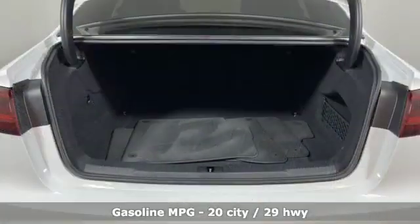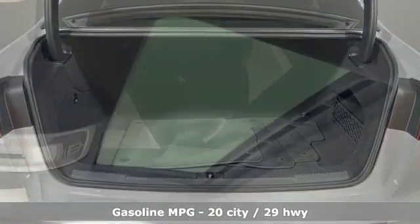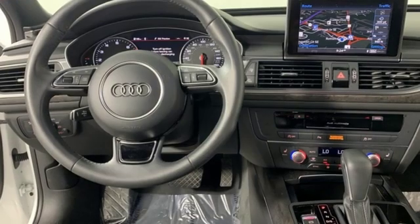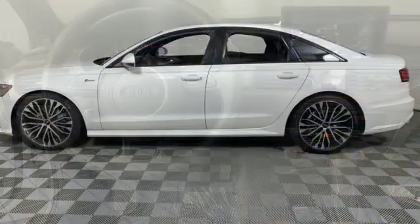And it comes with all the amenities you need: streaming audio, power heated mirrors, front heated leather bucket seats, auto-dimming rear-view mirror, doors and push-button start proximity key, power tilting steering column.